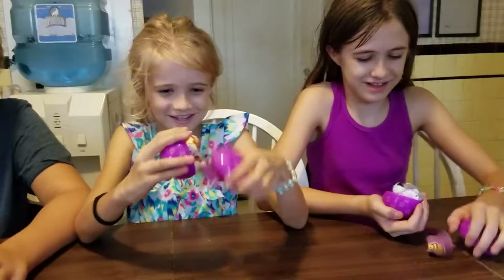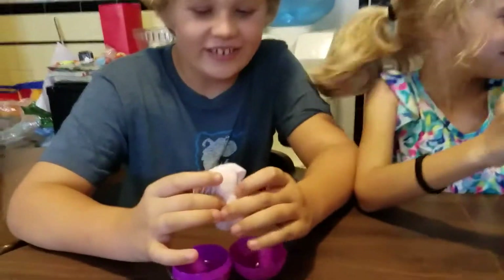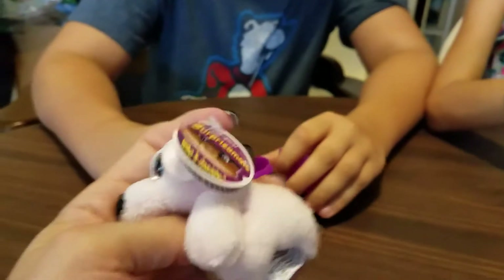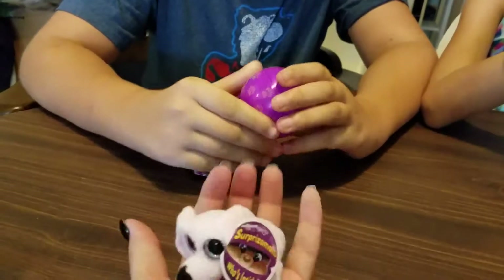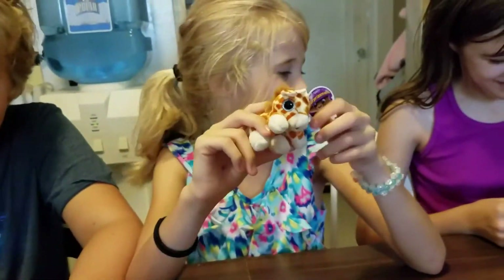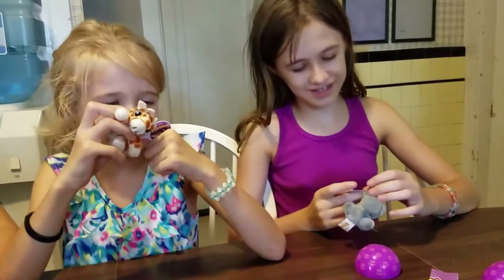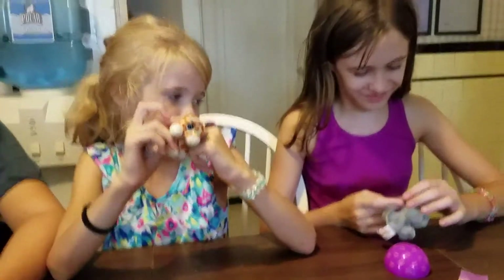What did you get? Oh! I got the dog. They are so tiny and so cute. Look how small it is. Jerry Giraffe. Look at the doggy. Maggie. Jerry Giraffe loves to laugh and eat leaves from the top of trees.